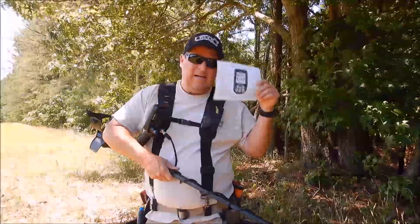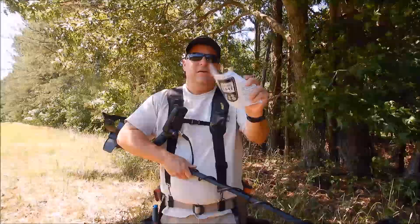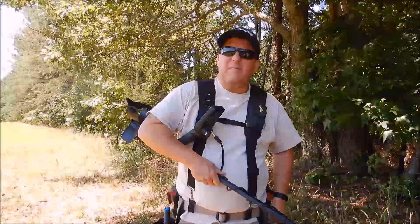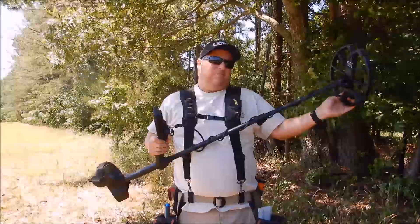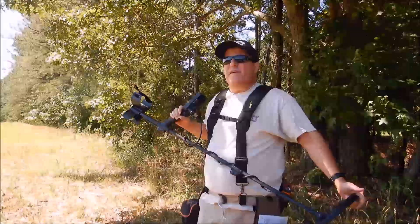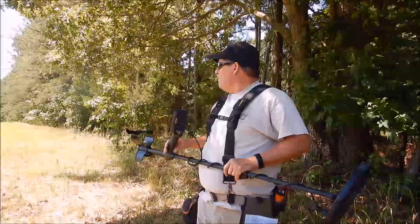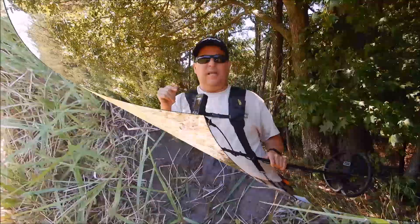I laminated the quick guide and put it in my pocket — I don't know everything about every machine. If I get out here and get stuck and want to tweak it, I've got the cheat sheet right here. Simple lamination, put it in your pocket and go. YouTube has different how-to videos but that's somebody else's interpretation. I'll spend about 30 to 45 minutes here depending on what we find, then head over to the other side.